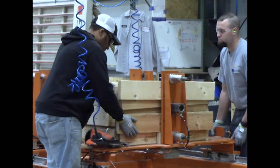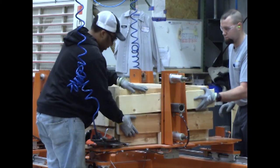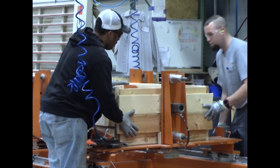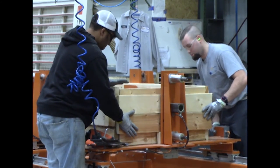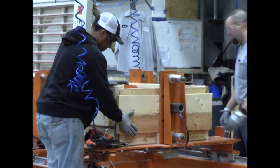How long does it take to build one crate for shipment? By myself, it could take me up to an hour. I've got to cut the wood, stage it, nail it all together. We have a machine out on the floor, so as a team — the three guys — it could take 15 to 20 minutes.